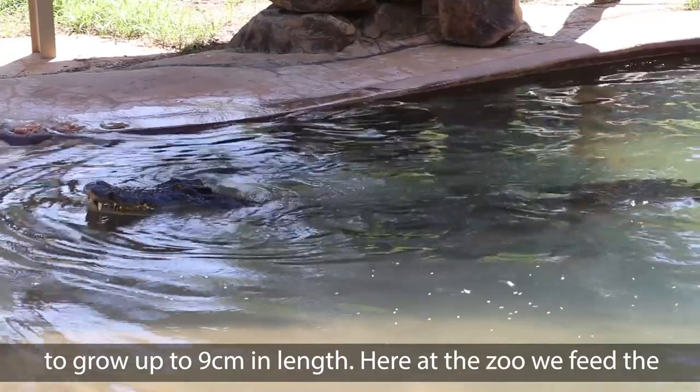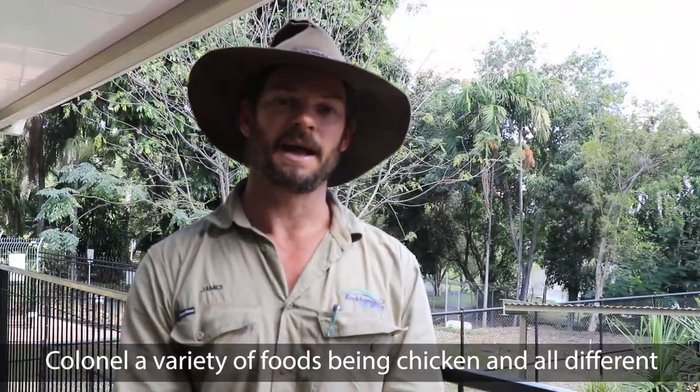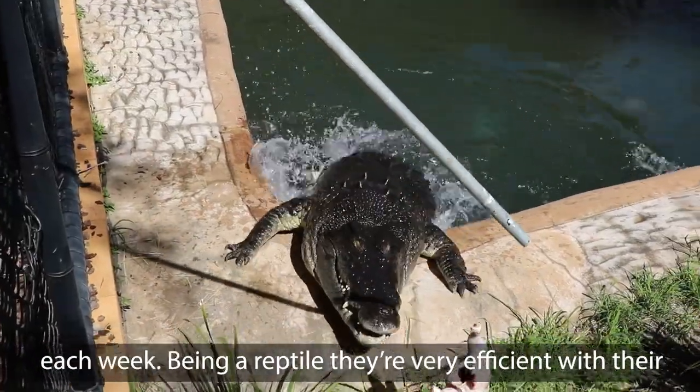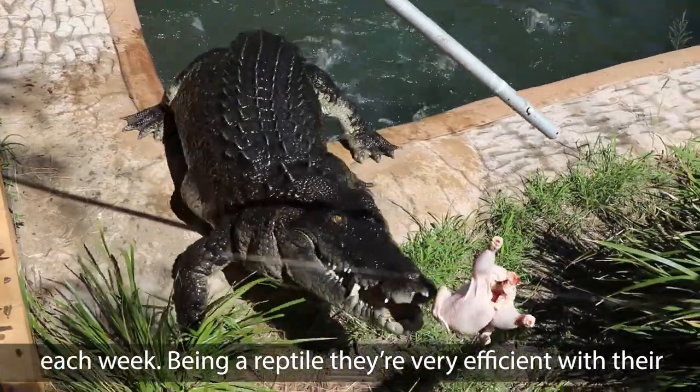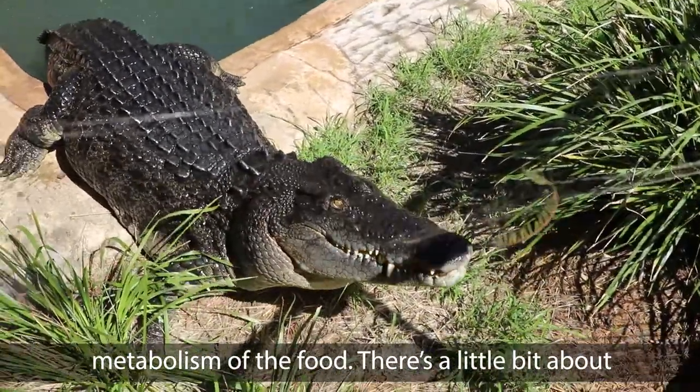Here at the zoo we feed the Colonel a variety of foods including chicken and all different types of meat. He only gets a very small amount of food each week — being a reptile, they're very, very efficient with their metabolism of the food.